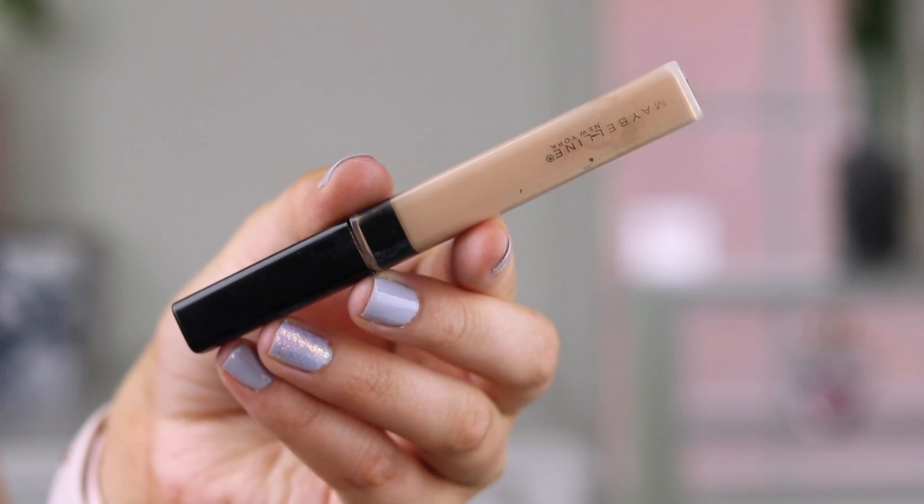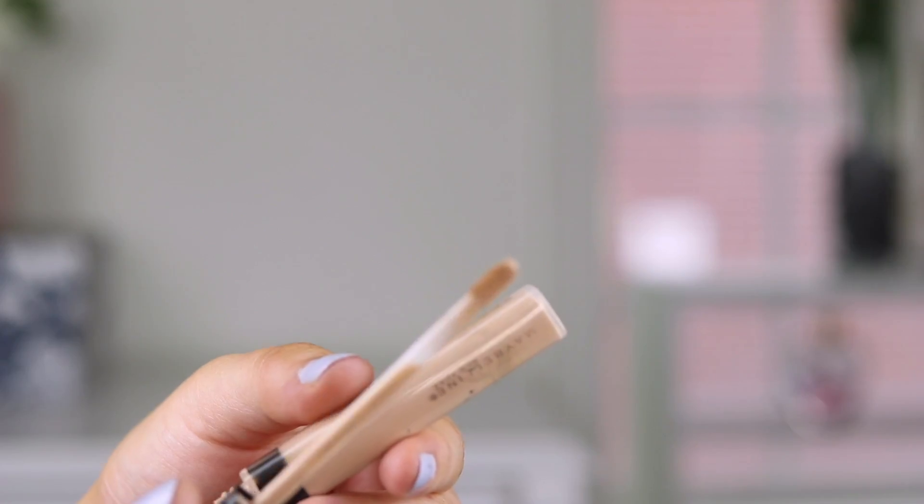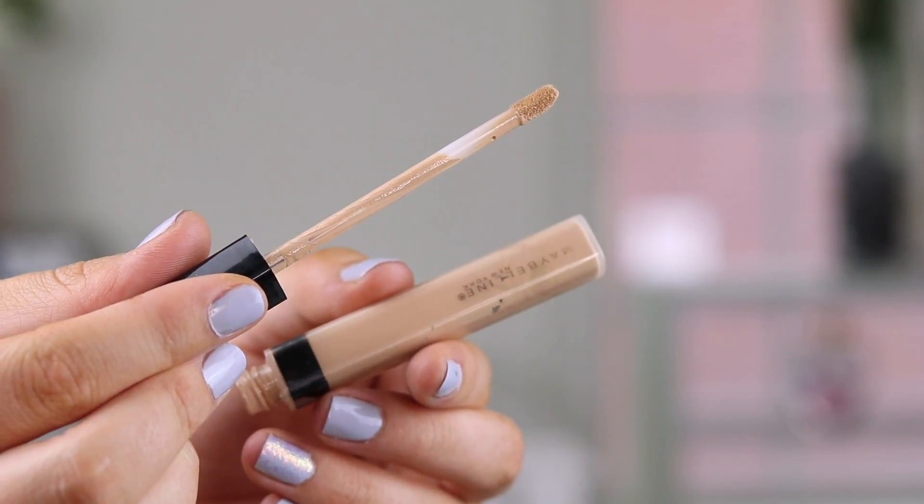These two are the very cheapest ones: the Wet n Wild Photo Focus and now the Maybelline Fit Me. You can get both for around five dollars. This is an oldie but a goodie — I've been loving it again recently because it has such a nice thin, creamy, gel-like formula and it really looks natural on the skin. I love how it covers blemishes and also how it works on the under eyes. It's not going to cover super dark circles — it covers them decently well, but I kind of like that because it looks natural rather than like a mask.